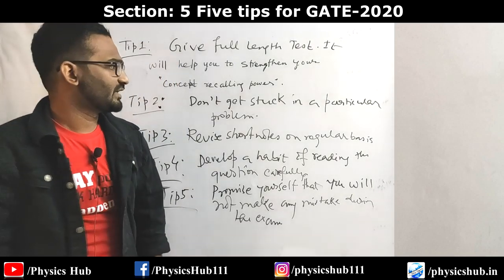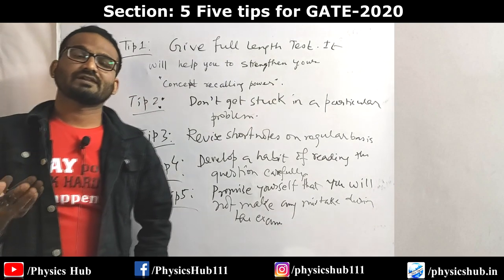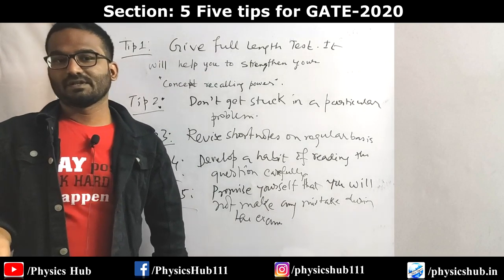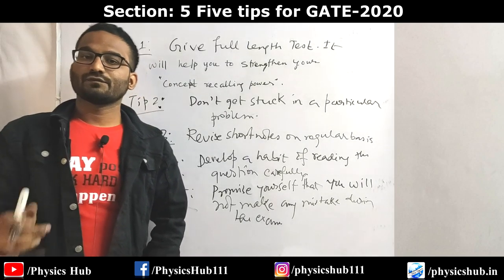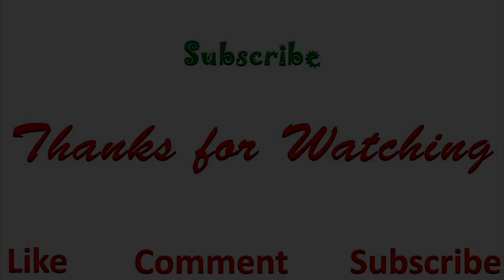These five tips are shared for now. In upcoming videos I will try to upload a GATE 2020 preparation strategy for the last few days, and I'll also be providing more practice questions and tips in the near future. For those who are new here, please subscribe to the channel and don't forget to press the bell icon. Thanks for watching.